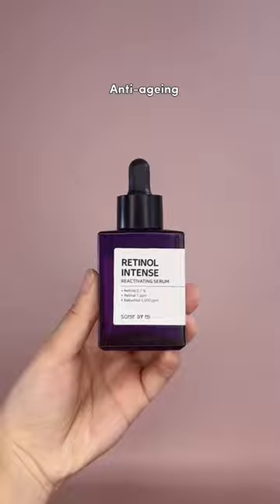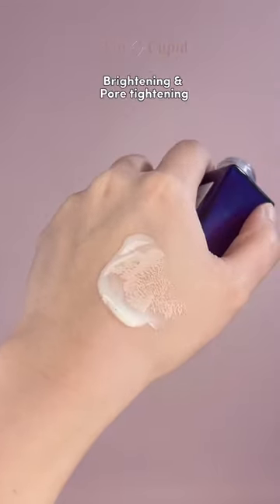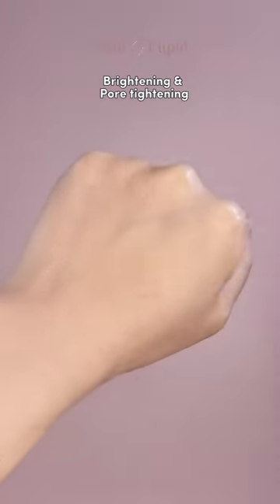For anti-aging, we recommend this retinal serum that rejuvenates and increases collagen production in the skin. For brightening the complexion and minimizing the appearance of your pores, this serum is trusted by celebrities in Korea.